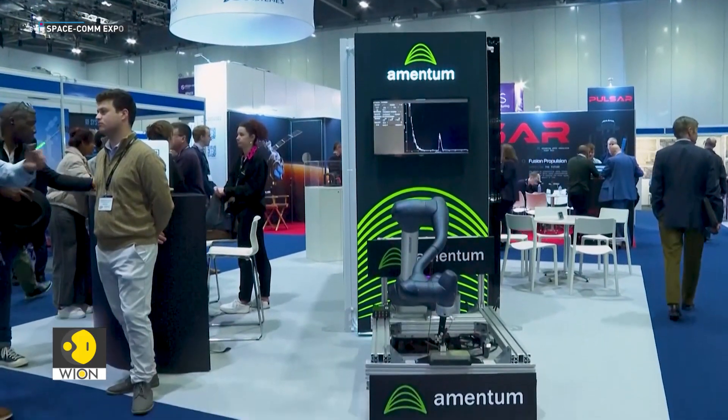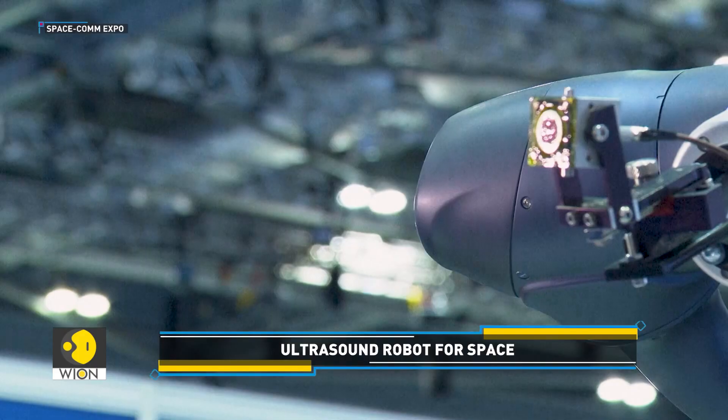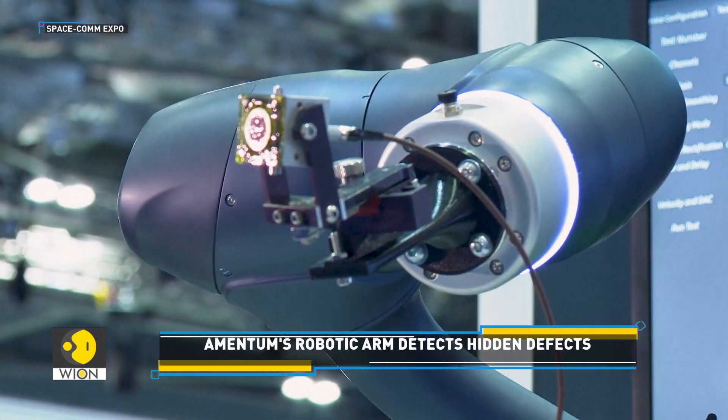Meanwhile, another innovation at the Expo managed to grab quite a few eyeballs. We are talking about the American engineering company Amentum's robotic arm.